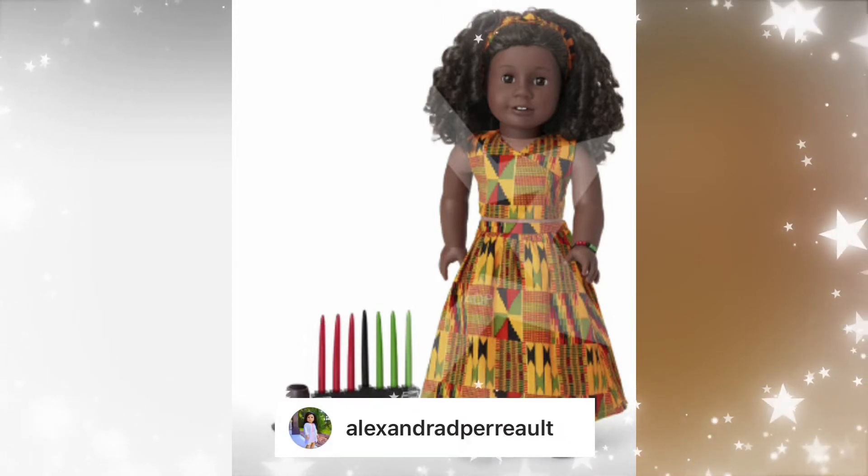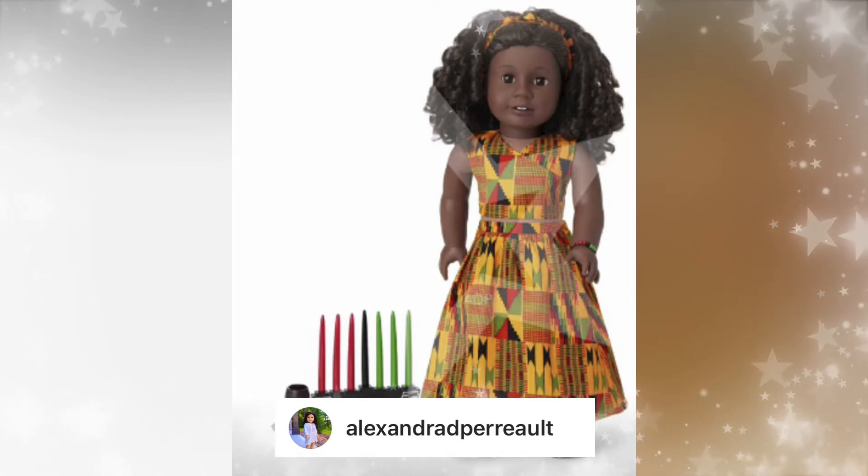First up we wanted to give photo credit to Alexandra D. Perot. All these photos came from her — thank you.